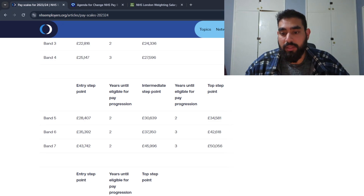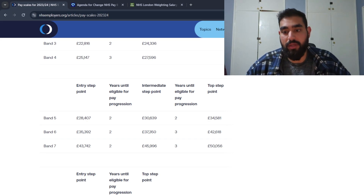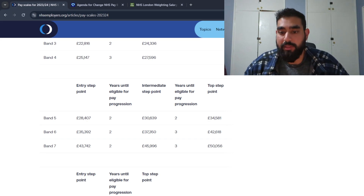After two years you can expect to earn just about £30,000, and two years after that around £34,500. Band five is the start of your journey as a biomedical scientist. Band six is where you become a specialist biomedical scientist, starting at £35,392. Band seven roles are for advanced biomedical scientists, and you can compare the intermediate step point to the final step point there too.